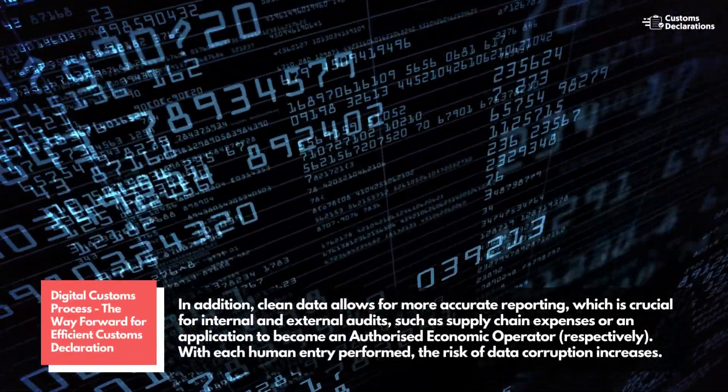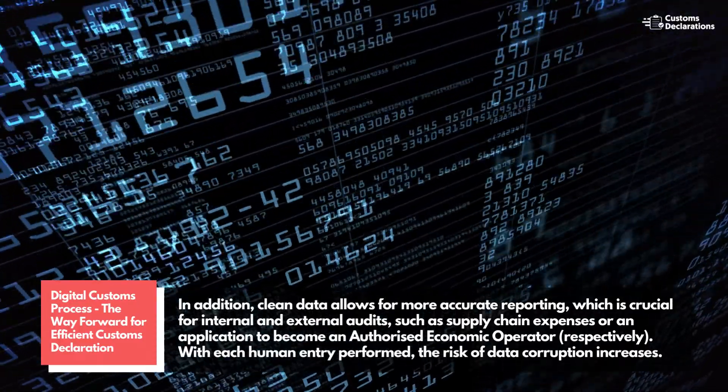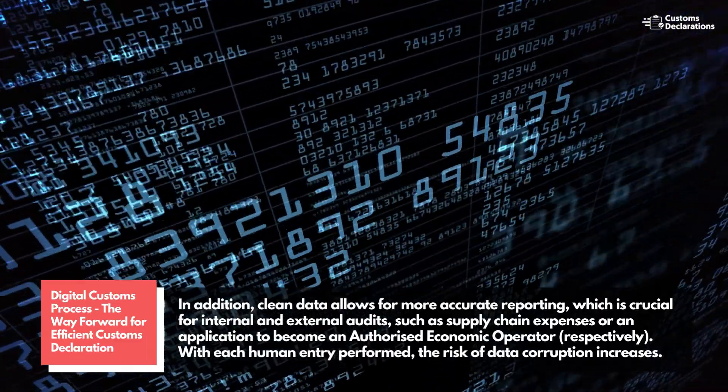In addition, clean data allows for more accurate reporting, which is crucial for internal and external audits, such as supply chain expenses or an application to become an authorized economic operator, respectively.